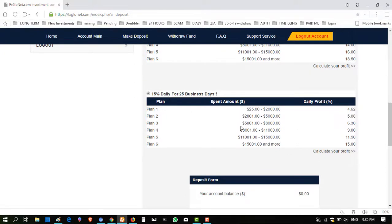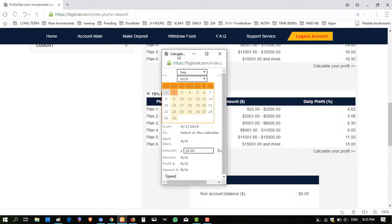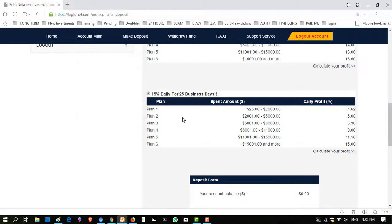The second package plan has a minimum investment of $25. If I click 'Calculate Profit' for 25 days and enter $25, they give 4.62% daily, and the total profit is $23.10 in 25 days. I am interested in this package plan.